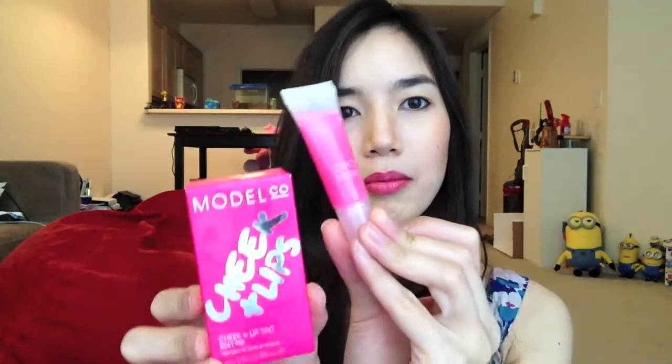So that's the first prize. The next prize is this Model Co Cheek and Lip Tint — looks like this. I haven't tried this out, so I think it's going to be like a pinkish color since that's what it looks like. Together with that, I'm going to give away this Lancôme Juicy Tube in Miracle. So that's the second prize.